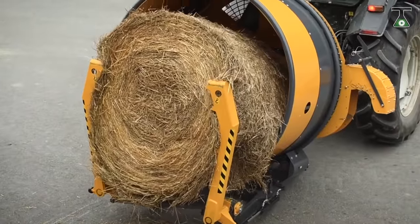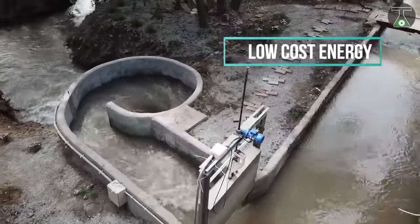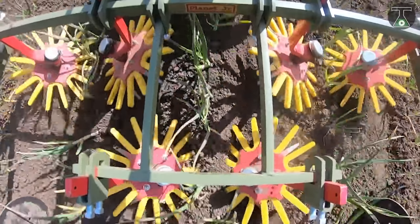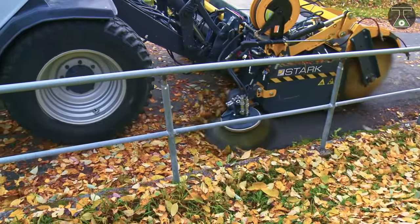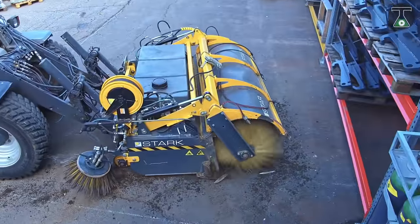Hi everyone, welcome to TTI. Welcome back to our channel. Today we have a list of mind-blowing useful machines that you may not even know that you need — whether on your farm, construction site, or a day-to-day basis, we have something in this video for you. Be sure to like, share, and subscribe to this channel, and let's get started.